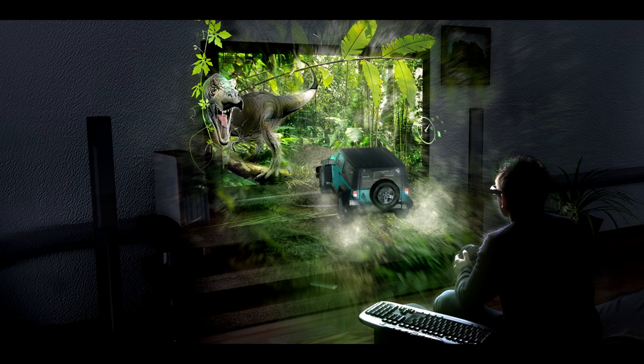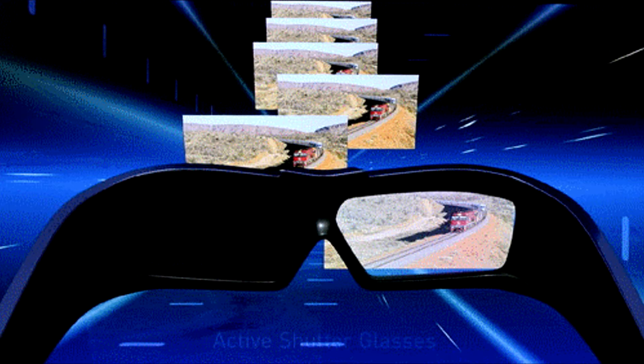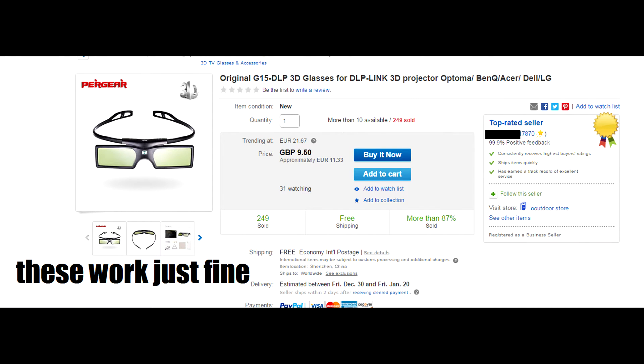This model has 3D — active shutter glasses are needed, and it uses DLP-link technology. You can get these 3D glasses from eBay or China starting around 10 euros for generic ones, and they work just fine.